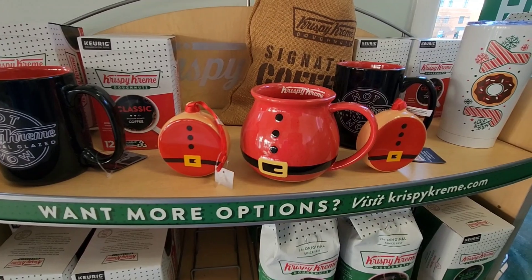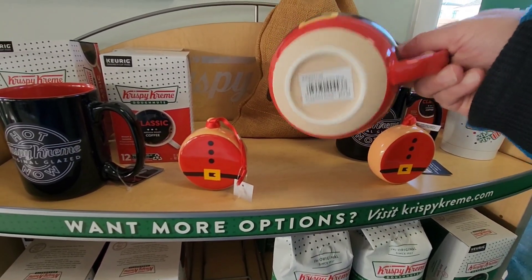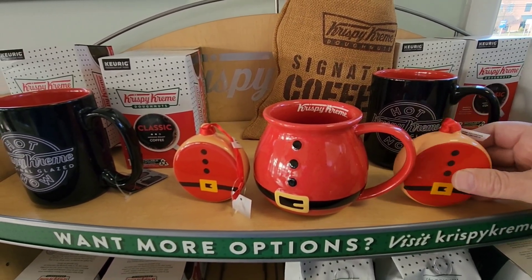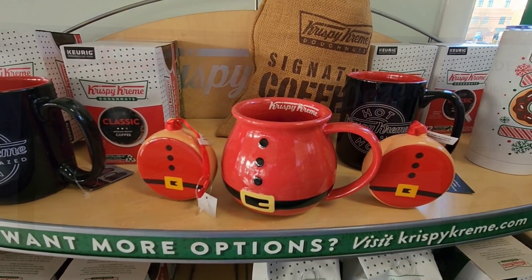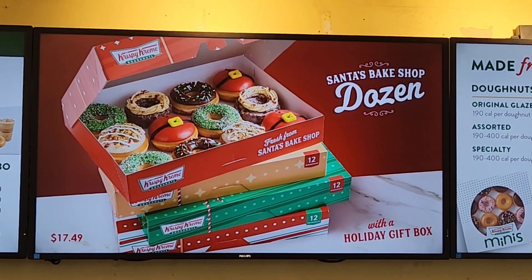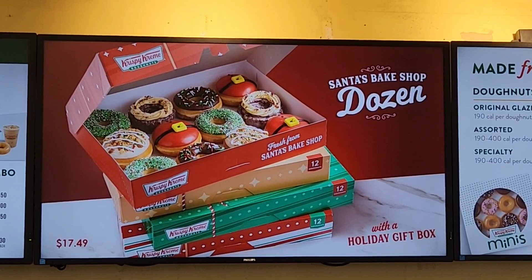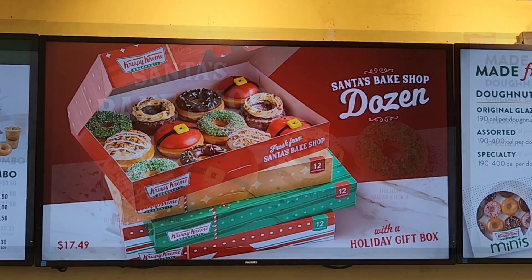We have some Santa Belly merch — I have a mug for $17.99 and ornaments for $13. You're looking at Santa's Bake Shop Dozen for $17.49, and it also comes in a holiday gift box.